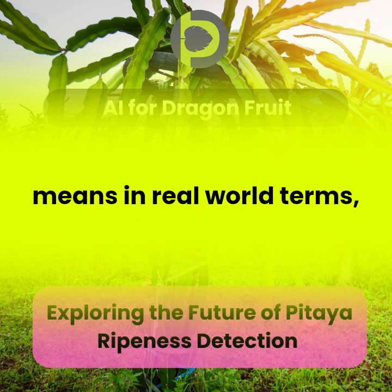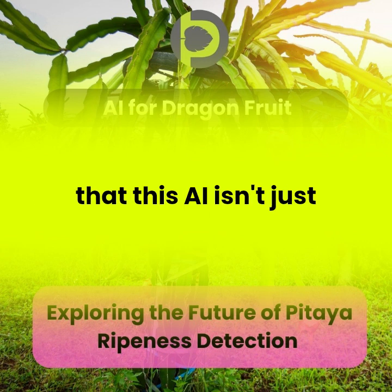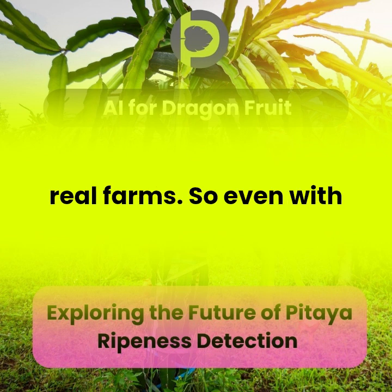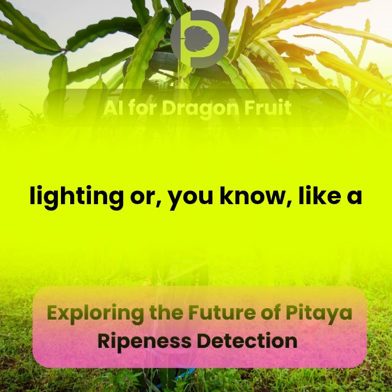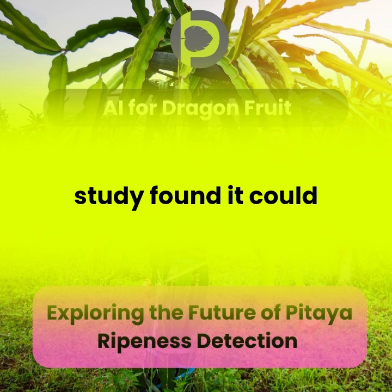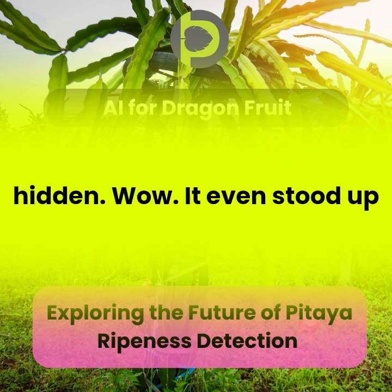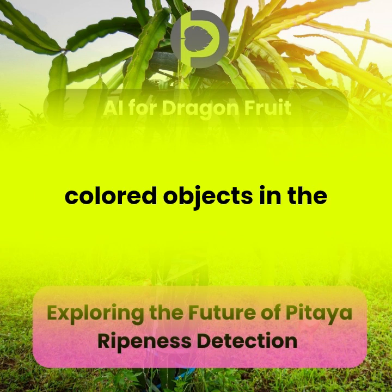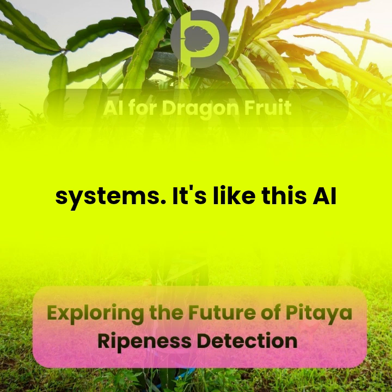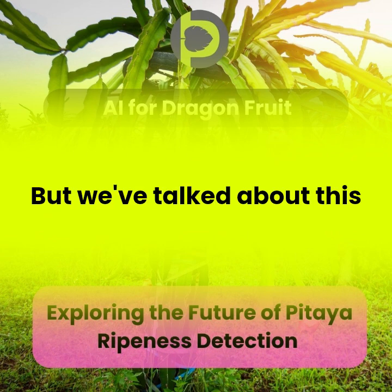It's important to understand what that accuracy means in real-world terms, because a number on its own doesn't tell the whole story. What's really impressive is that this AI isn't just accurate in a controlled lab setting — it can handle the unpredictable nature of real farms, even with inconsistent lighting or a rogue leaf obscuring the fruit. The study found it could accurately assess ripeness even from blurry images or when the fruit was partially hidden, and it even stood up to the challenge of similar-colored objects in the background, which can often trip up less sophisticated systems.